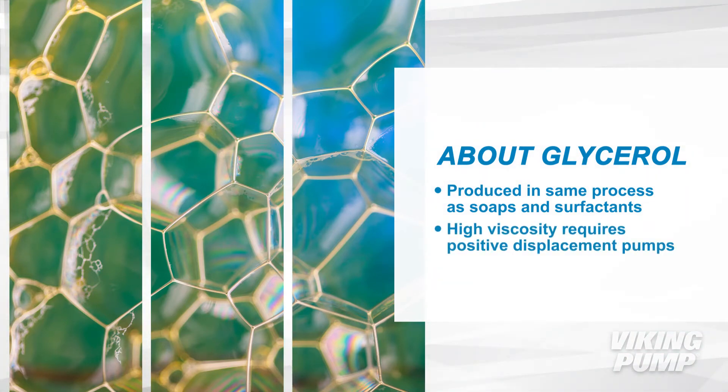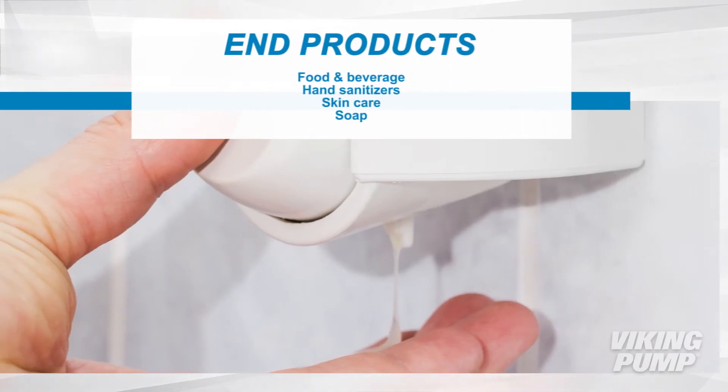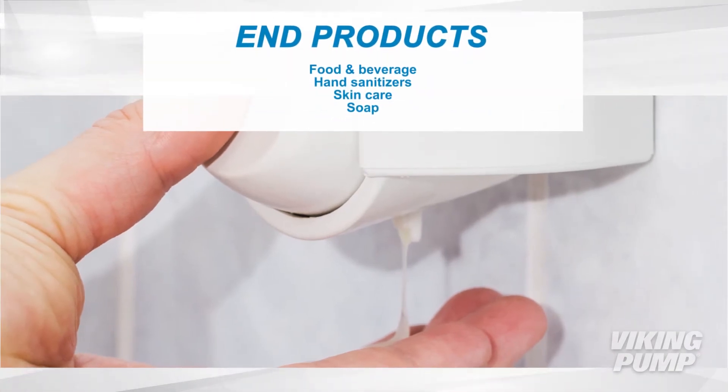Its relatively high viscosity requires positive displacement pumping technology for processing and blending it with additional materials. Glycerol can be used in a number of end products like hand sanitizers, skin care products, and soap.